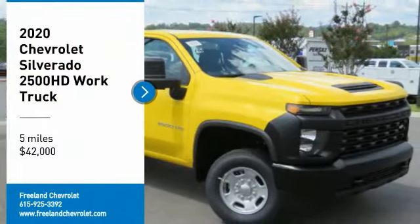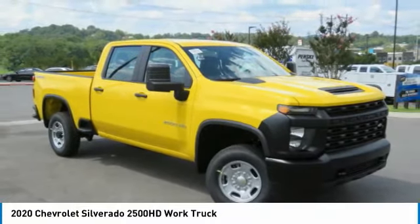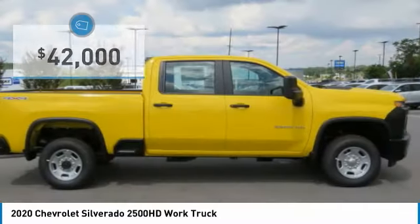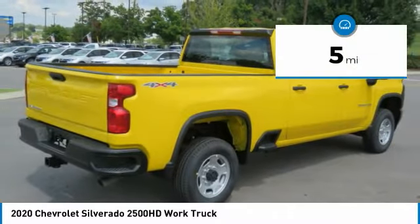Stop by and take a look at the 2020 Silverado 2500 HD. This pickup truck pulls unlike any other and is priced below $45,000. This vehicle has less than 100 miles.